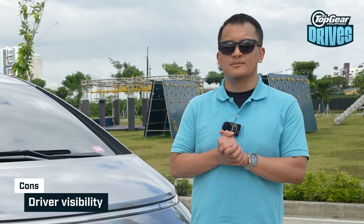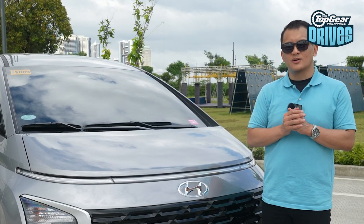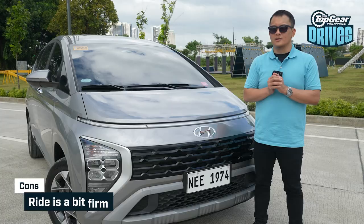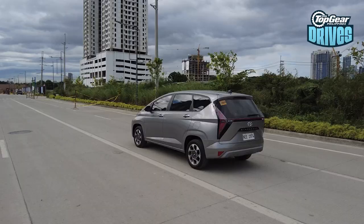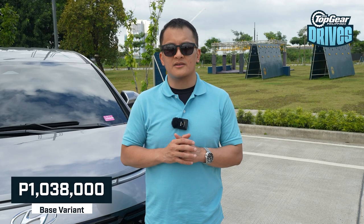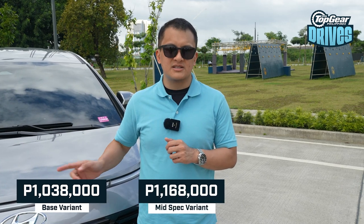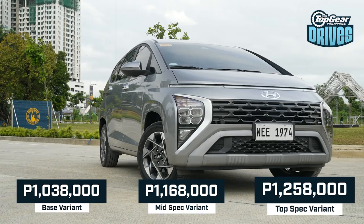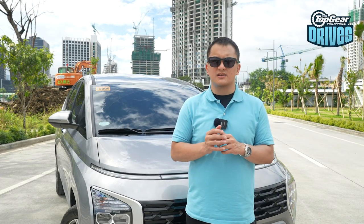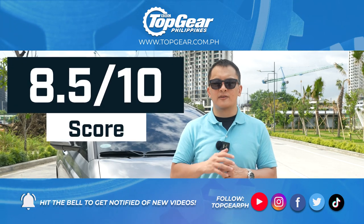Now for the cons. One of them is visibility — that high belt line looks great on the outside, but once you're inside, you do sacrifice quite a bit in terms of being able to see the road and cars around you. Another con is ride comfort: while it might not be the most uncomfortable vehicle out there, it is definitely an inherent flaw in this one. The base Stargazer retails for 1,038,000 pesos, the mid-spec variant retails for 1,168,000 pesos, and this top-spec GLS IVT Premium variant goes for 1,258,000 pesos. With the Stargazer, Hyundai has put together a comprehensive package with a few inherent flaws that don't really take away from what is ultimately a great offering in the segment. I give this one an 8.5 out of 10.